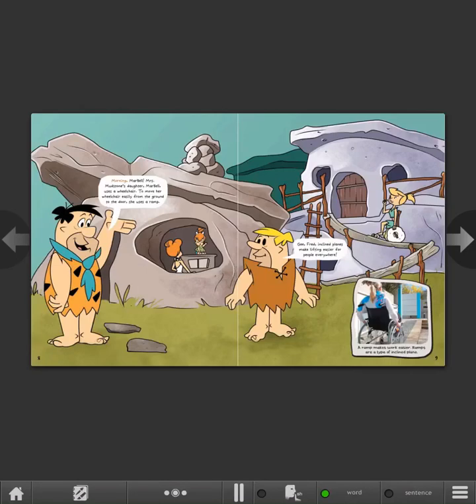Morning, Marbell! Mrs. Mudstone's daughter, Marbell, uses a wheelchair. To move her wheelchair easily from the ground to the door, she uses a ramp. Inclined planes make lifting easier for people everywhere. A ramp makes work easier. Ramps are a type of inclined plane.